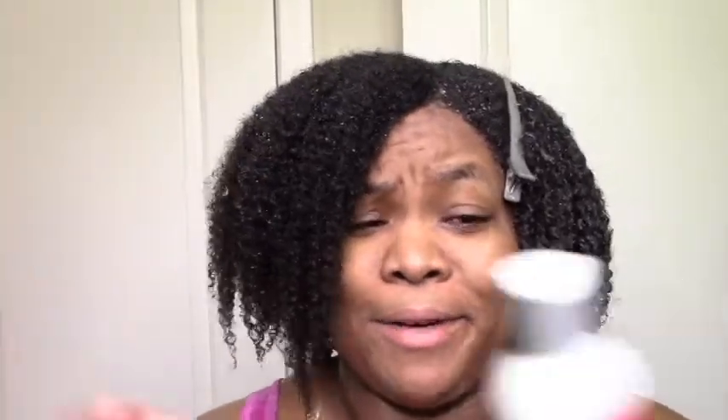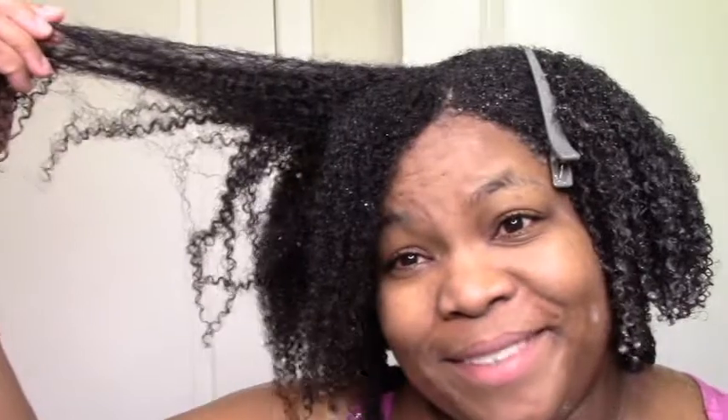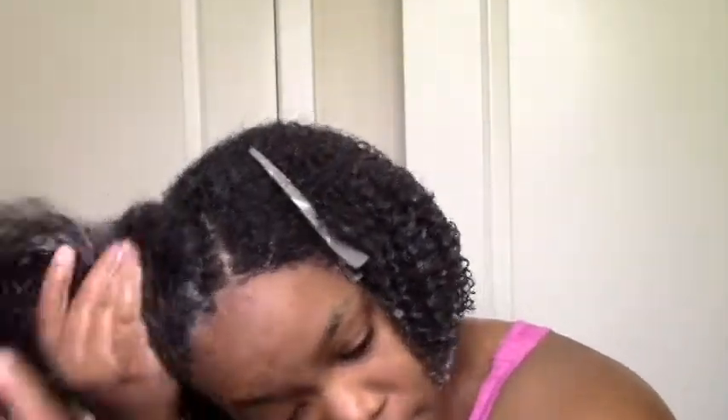Excuse my wash day eyes and my sick voice, but this is the leave-in. I've had a pretty moisturizing wash day so far — curls are already popping. Let's apply it. I like the consistency; it's just the perfect light, creamy texture. It gets a nice floral scent — love the slip as well.